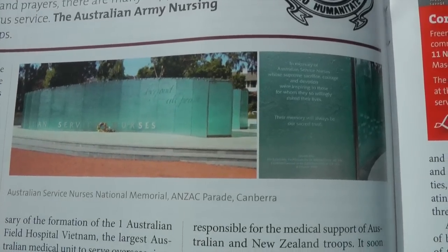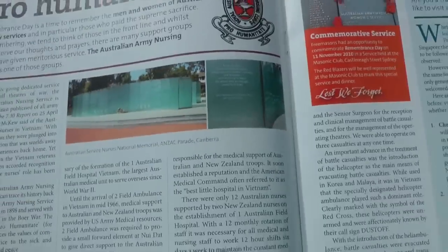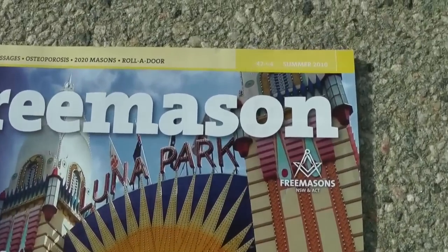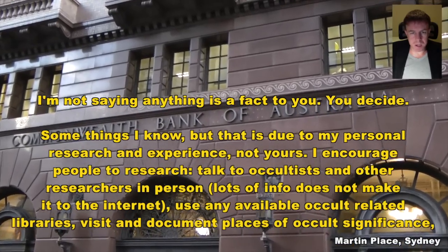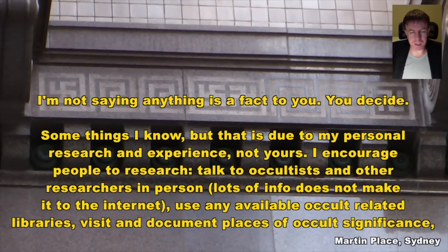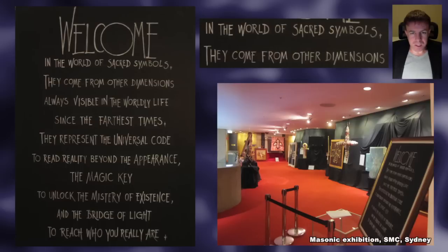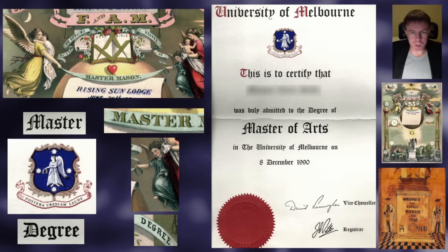Here is a picture of the Australian Service Nurses National Memorial on Anzac Parade, as part of an article in the Freemasons magazine for New South Wales and the ACT. I would just like to remind people that I'm only pointing out aspects of the symbolism, and that there will be other aspects I will know about and some I won't. Freemasons tell us that sacred symbolism comes from other dimensions, and I would urge people to keep this in mind.